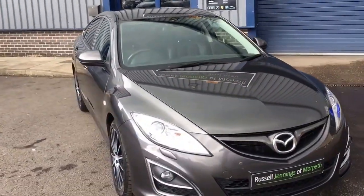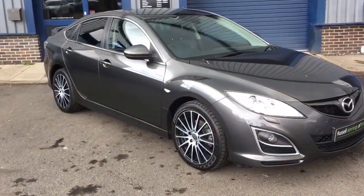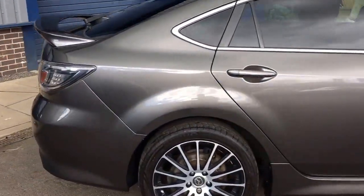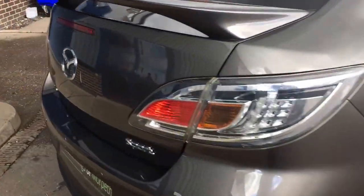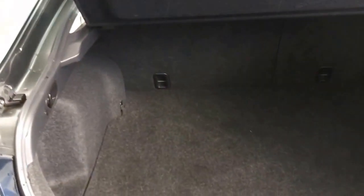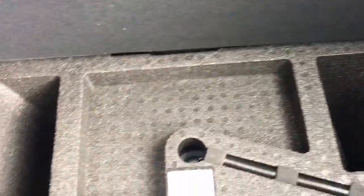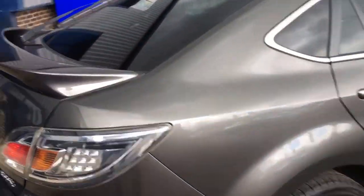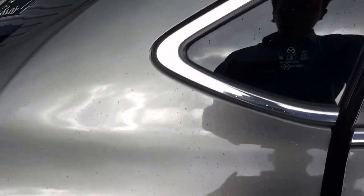It's a lovely car for sale at Russell Jennings of Morpeth — it's just come in as a part exchange. It has privacy glass to the rear of the vehicle, it's covered just under 58,000 miles, and it has keyless entry. The tailgate opens to a massive boot space. Very economical as well, and you've got the TPMS system in the back along with split-folding seats.